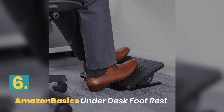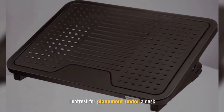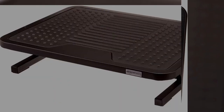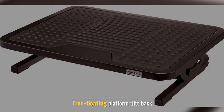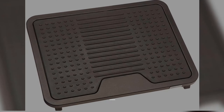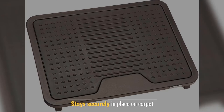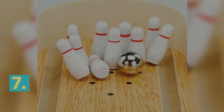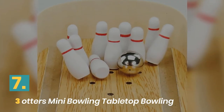Number six: Amazon Basics under desk footrest. Designed for placement under a desk to elevate feet and legs when sitting. Features a floating platform that tilts back and stays securely in place on carpet. Manufacturer: Amazon Basics.